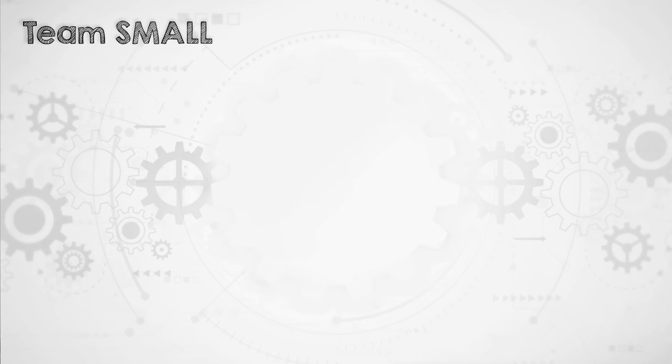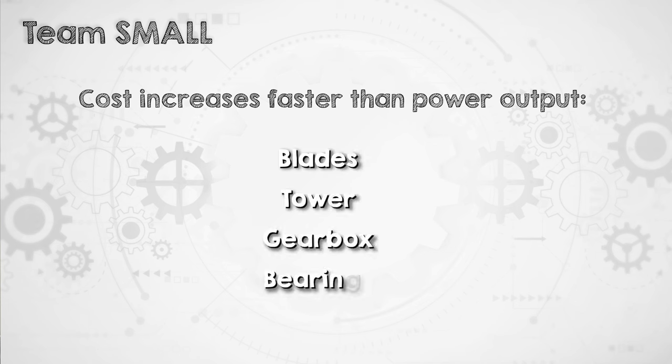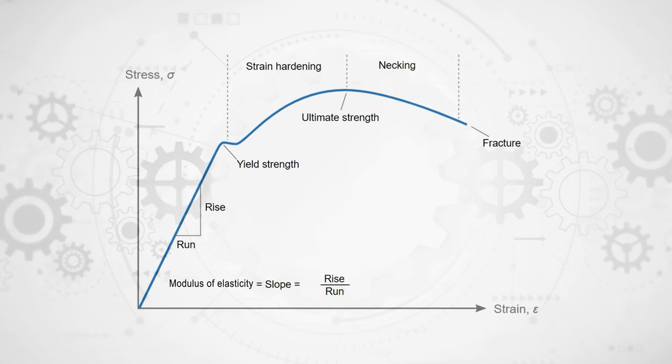Over on team small is where things get interesting. Here we have components that get more expensive faster than power output increases as turbines get bigger. The main components like this are the blades, the tower, and the gearbox and main bearings. To see why, let's learn a little about structural design and classical beam theory specifically. A wind turbine blade or a tower are essentially cantilever beams with one end fixed and the other free.